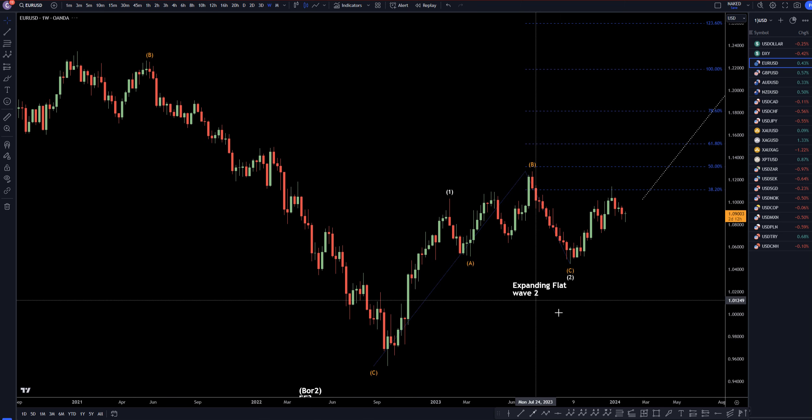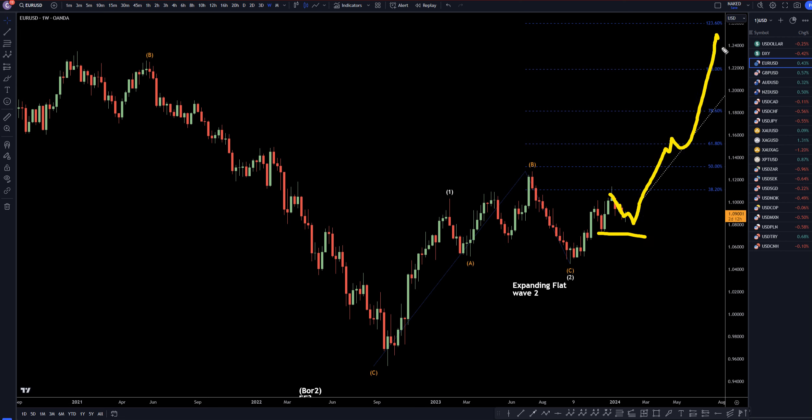Taking it down to the weekly time frame. On the weekly time frame, this move down, to me, is definitely looking pretty corrective. I am definitely still very bullish. I still think there's a very good chance that this is going to continue to make higher highs, higher lows on this weekly time frame, and that we're going to have an expanding flat wave 2, and we're going up for a big wave 3.